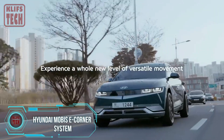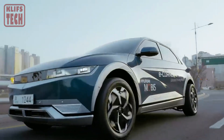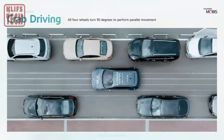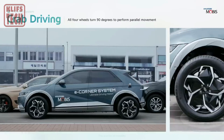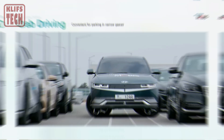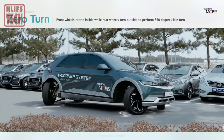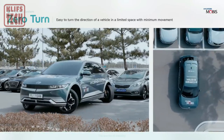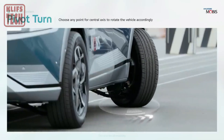Hyundai, the South Korean automotive giant, has a subsidiary called Hyundai Mobis, and they've rolled out something pretty cool: e-corner modules. These modules are designed to take your car's maneuverability to the next level. Picture this — you can drive sideways, diagonally, and even turn on the spot, thanks to each e-corner module combining an in-wheel motor with electric shock absorption.